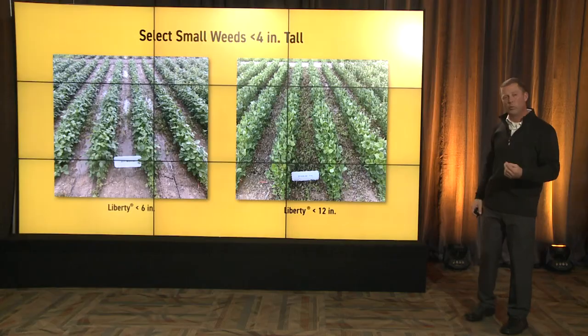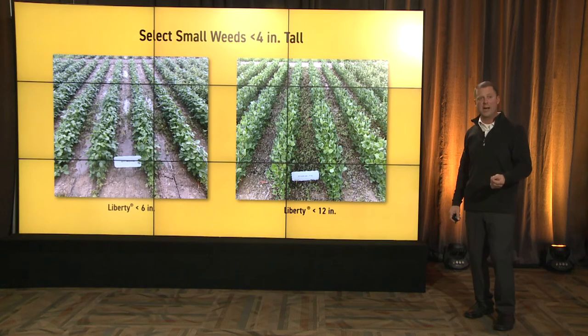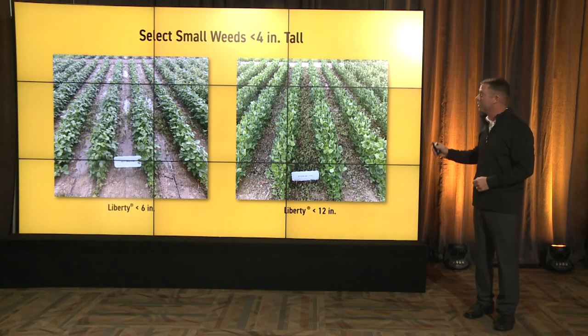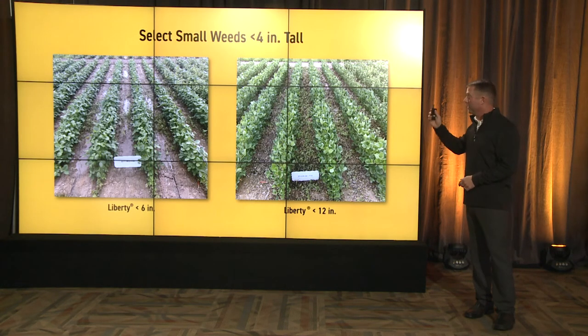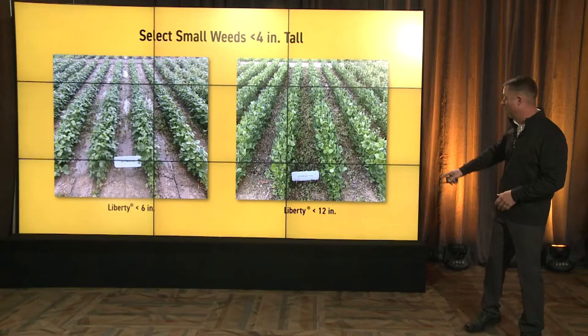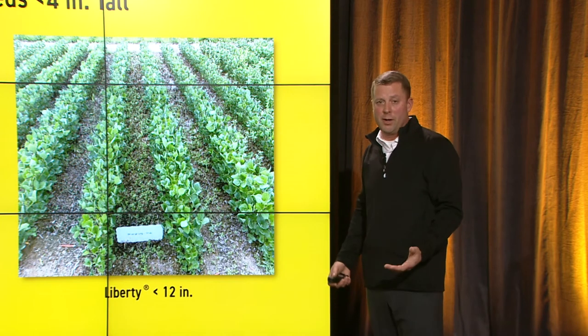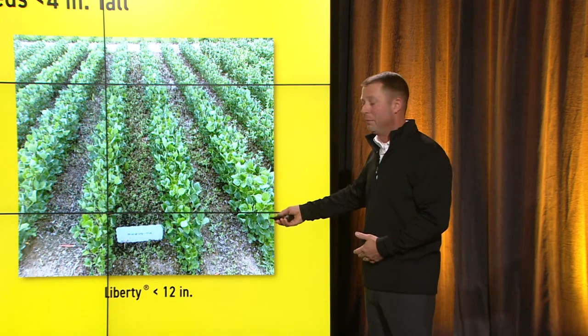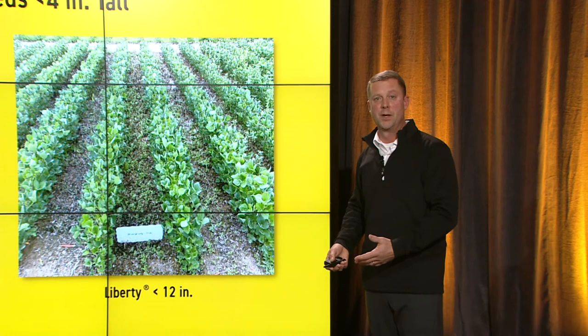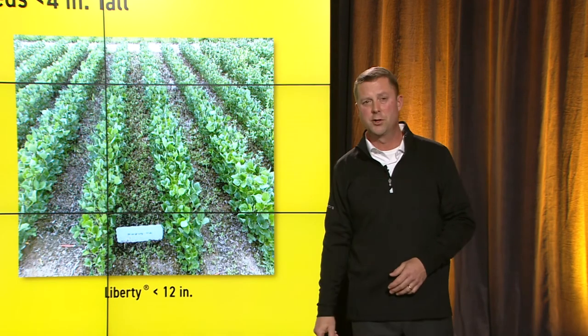Next, we want to look at weed size. Liberty is a contact killer, and we've got to get coverage. The easiest way to get coverage? Spray when that weed is small. We're going to target four inches and under — pop-can size or smaller. We see six-inch control with a few escapes. We get to 12 inches — not quite as good. Liberty will kill tall weeds, but you've got to soak them. So target the small weeds and you'll be much happier with your control.